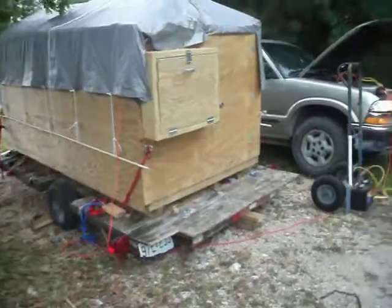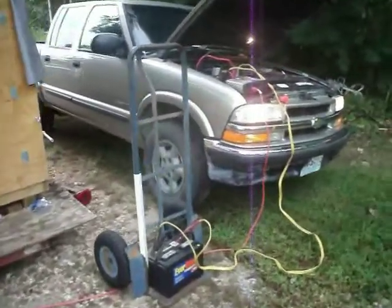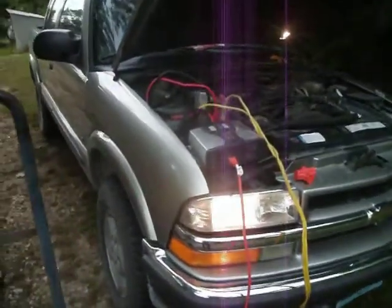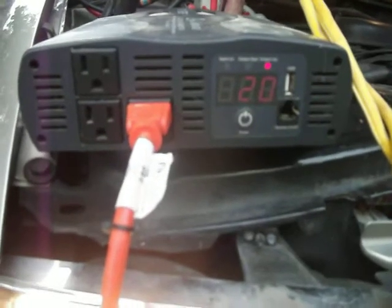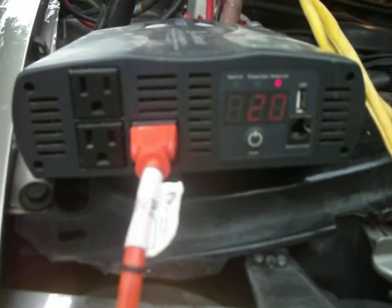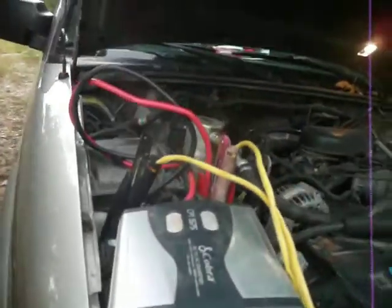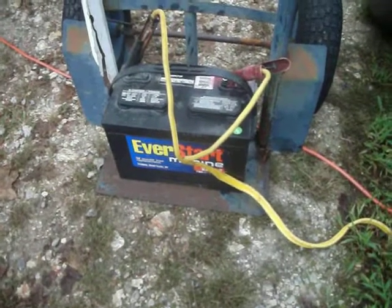We've got the truck as a generator this morning. We're consuming 20 watts of electricity and we're getting 13.7 volts into the inverter. And then we have this deep cycle battery in parallel, so we're charging it as well.